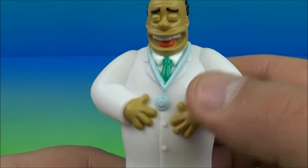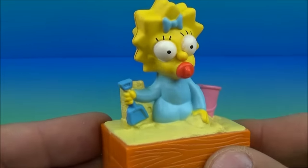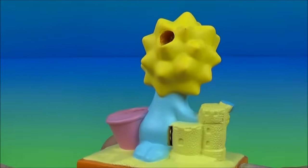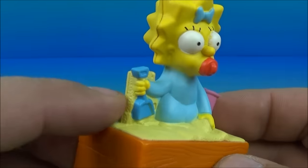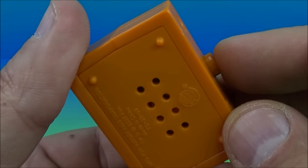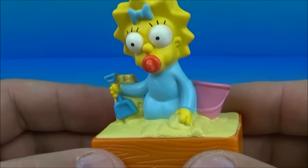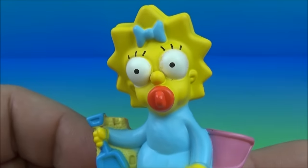Up next in the set is Maggie Simpson playing in her sandbox. This is so cute and adorable — look at this, a little bucket and a little shovel with a sandcastle going on. On the back we push the button, have a listen. She's making squishy, sucky sounds on her pacifier. Oh, that's the most adorable thing ever.